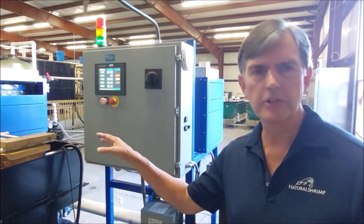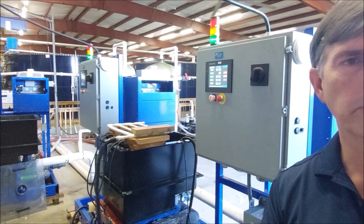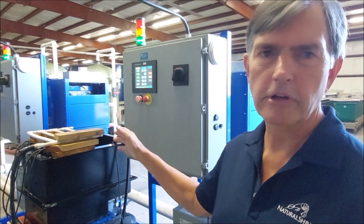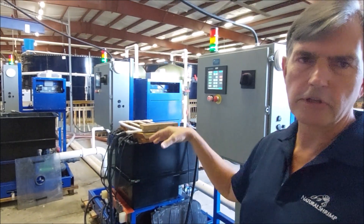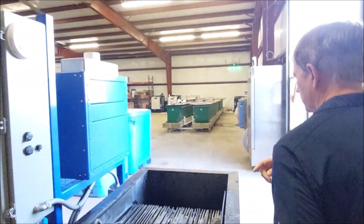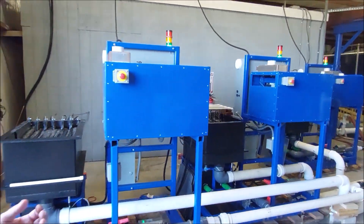These are the three ECs that we set up temporarily inside the building to filter the water in the production building. These ECs used to be over in the water treatment plant. We set these up in here temporarily until we get the emergency trailer fully functioning. These three are handling the whole production building right now, and it's working fine. The water flows out of the shrimp tanks and comes into the ECs, and after the ECs, it goes into a carbon tank. The carbon tank removes ammonia and chlorine, which forms chloramine.